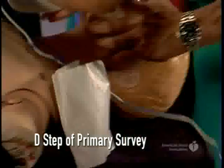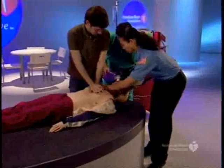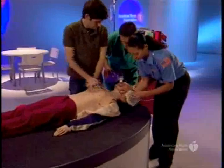Apply pads to the patient's bare chest. Plug in the pads connector.